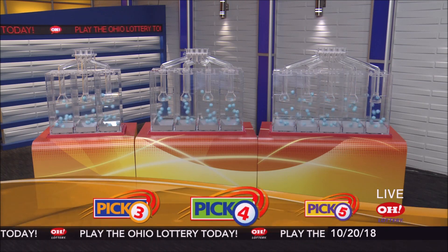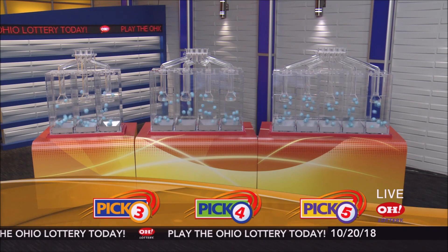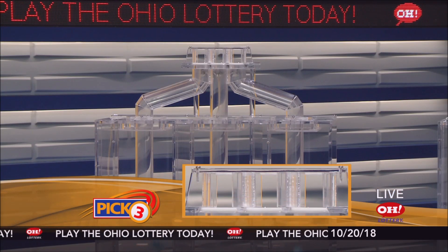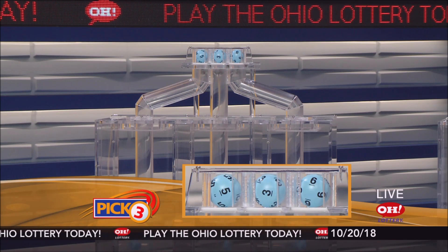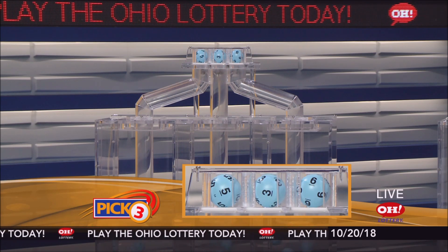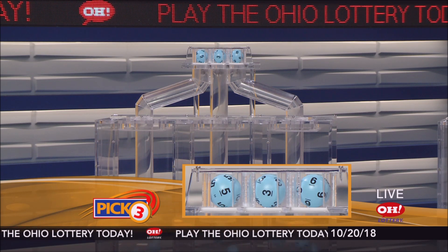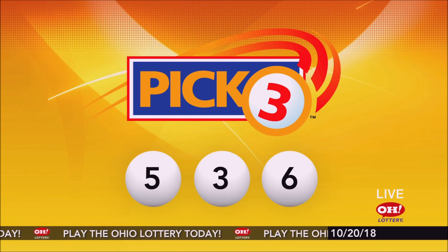We're here to pick the midday winning numbers for Saturday, October 20th. Here are today's winning Pick 3 numbers: first up is a five, next a three, and finally a six. So today's midday Pick 3 numbers are five, three, six.